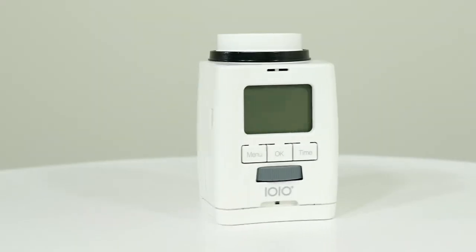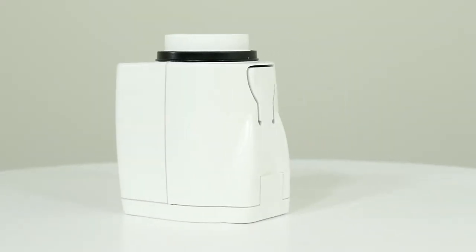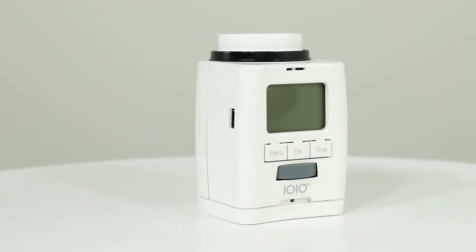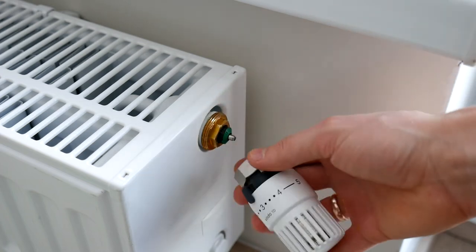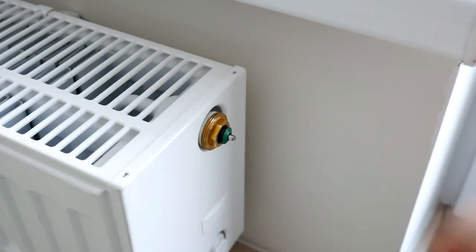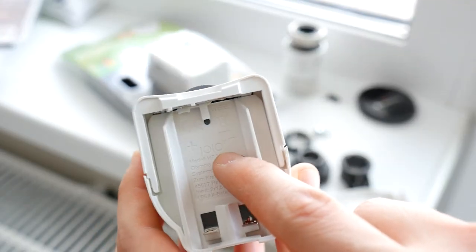The smart radiator valve itself is not complicated — a programmable controller and a mechanism that moves the valve. Most modern heating radiator valve threads will be the same, so there should be no problems. Just take out the old valve. The operation of the valve is simple: valve closes, no heat; valve opens, yes heat. Before installing the new smart radiator valve, put in the batteries.